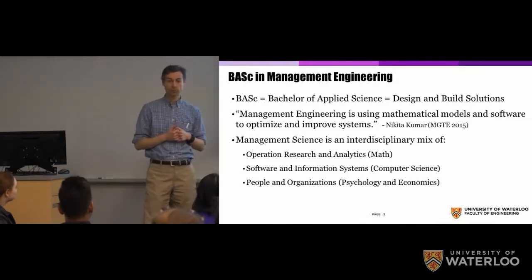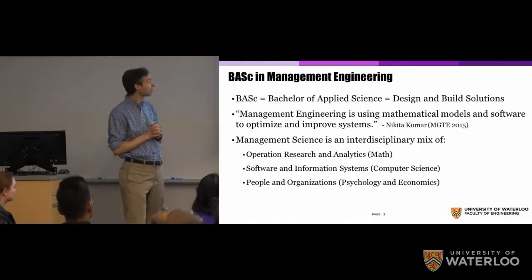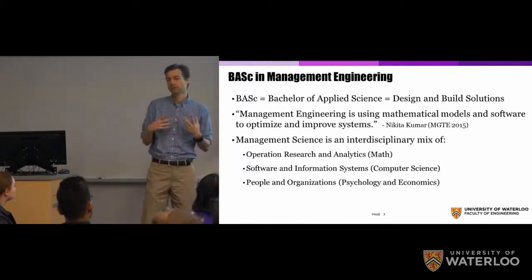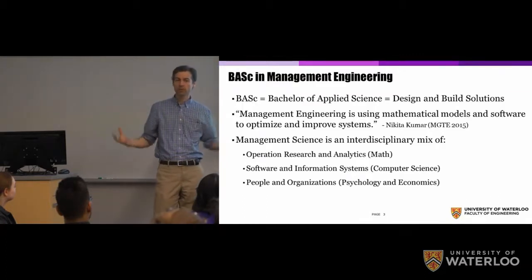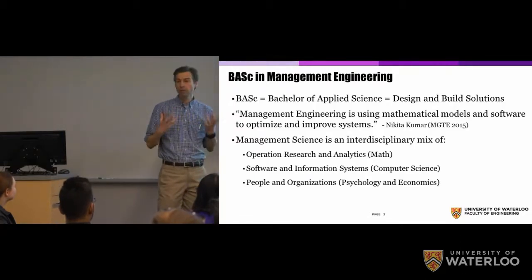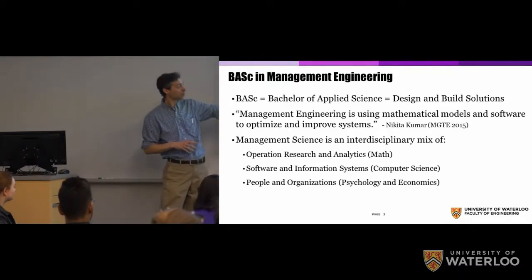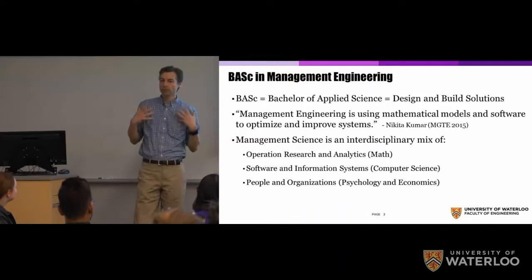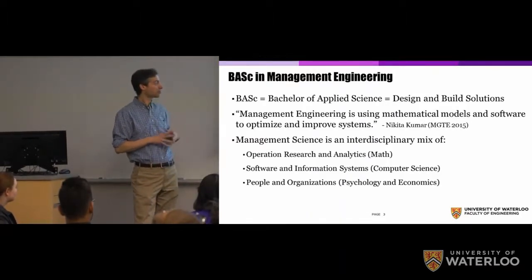The definition that I really like comes from a former student: management engineering is using mathematical models and software to optimize and improve systems. That's about as succinct as we can get, but it's sort of nebulous. By the end of the presentation, I hope you have a much better understanding of what this means — to be able to make these models and implement them in software. To give you an overview of the degree, management science is a nice interdisciplinary mix. We take operations research and analytics.